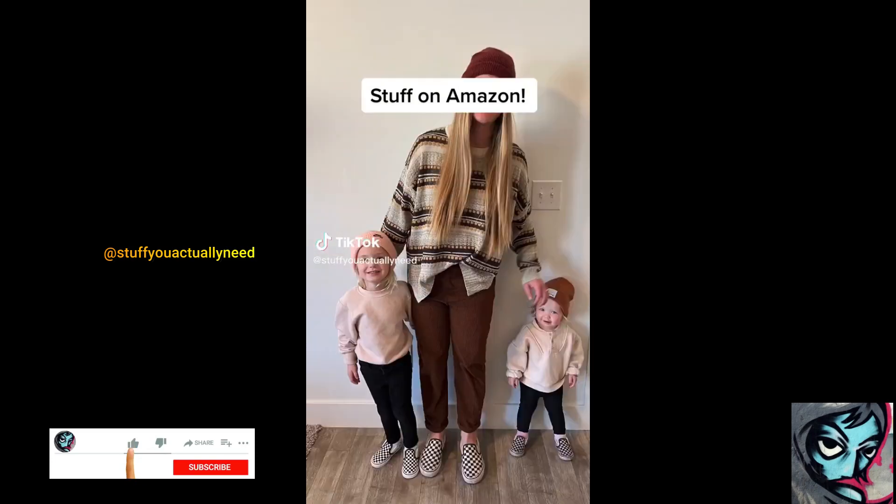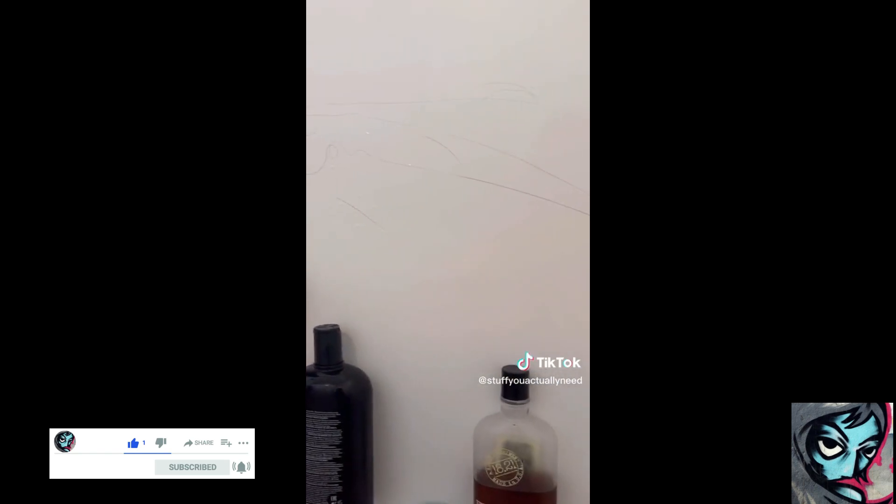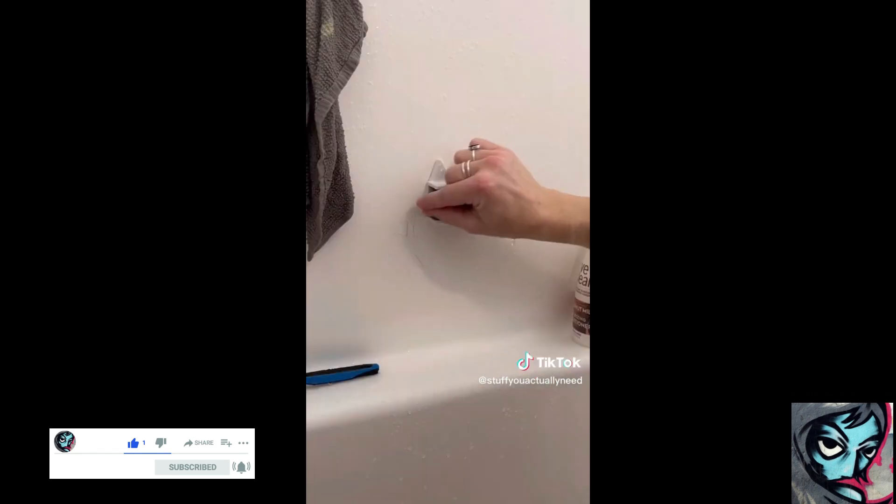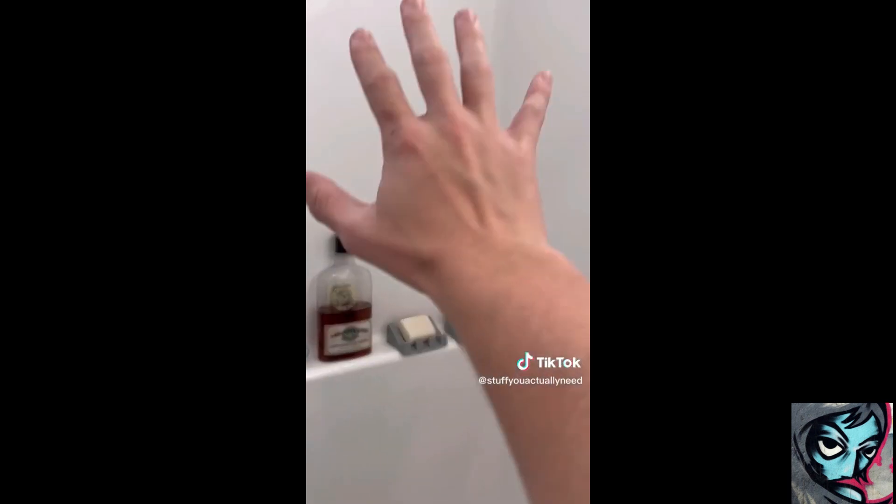Stuff on Amazon you might actually need. There are three girls in my family, so almost every time I get in the shower it looks like this. I found this on Amazon — you just stick it on the wall and the little prongs catch each hair as you run your hands through, and it ends up here instead of here.